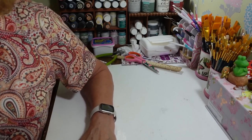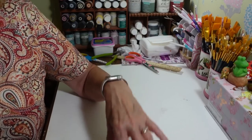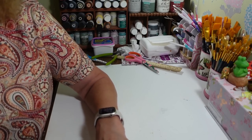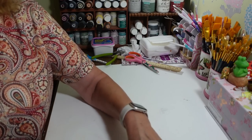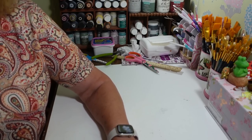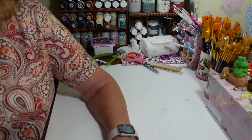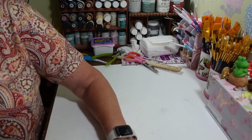Hi everyone, welcome back to my craft room. If you're new here, welcome! Happy Thursday. I'm so mixed up this week because of the holiday week. I usually put up a team haul on Mondays but I just didn't get to it. I've got a big bunch of different things I've been trying out, and so far I'm not disappointed.